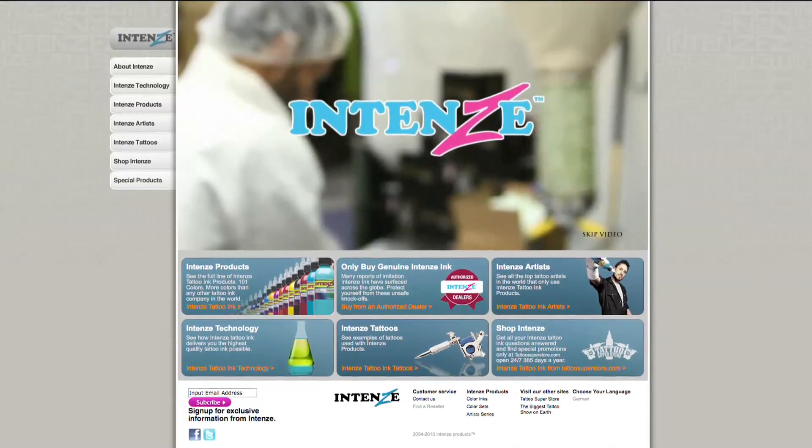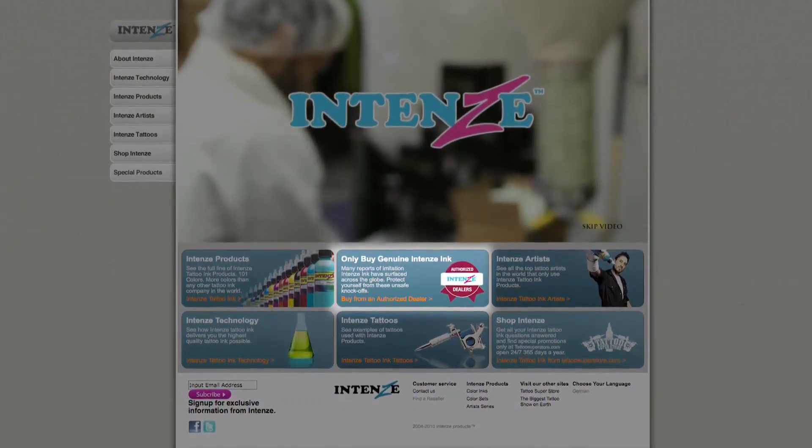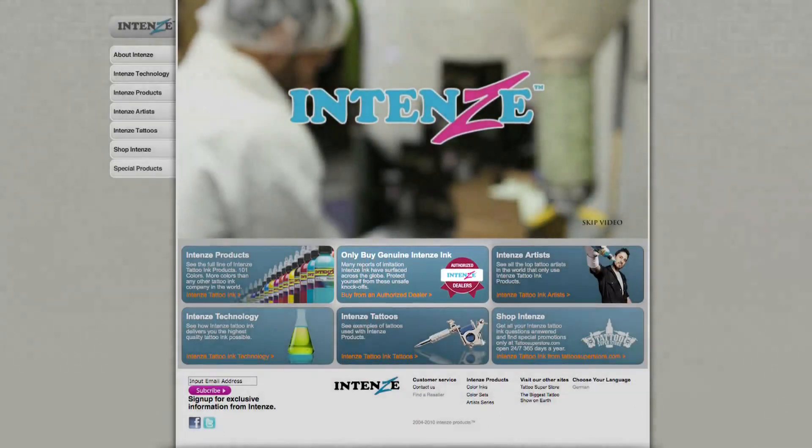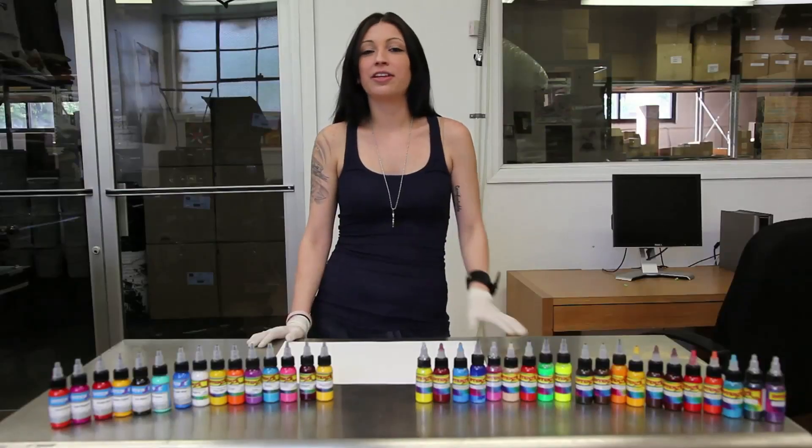So if you want to be sure that you are getting 100% real Intense inks, just go to IntenseProducts.com and go to the Authorized Dealer page. There you will find all the dealers who sell our legitimate inks, and we'll make sure that you get the right ones.